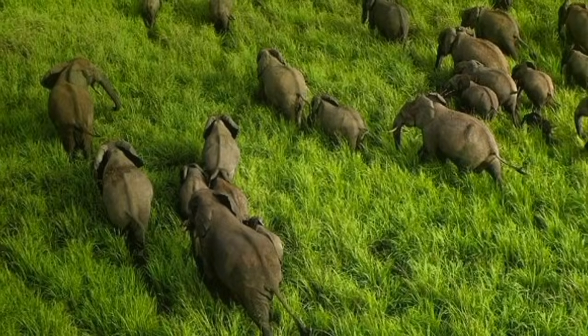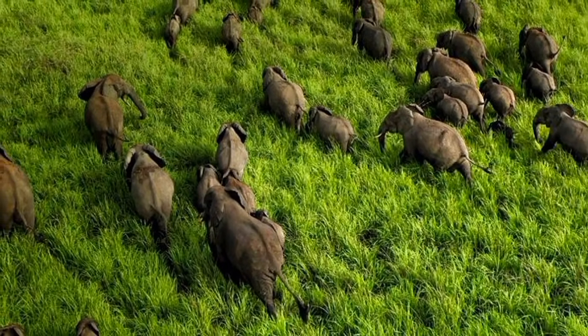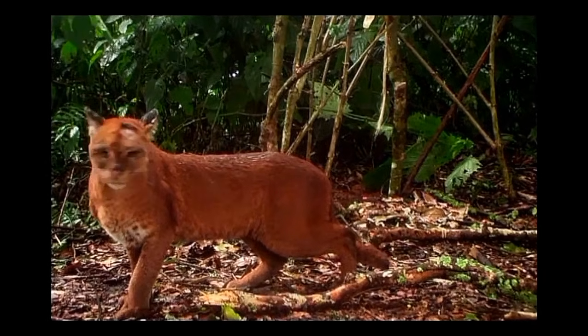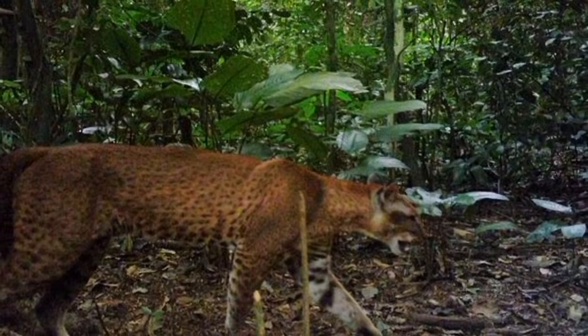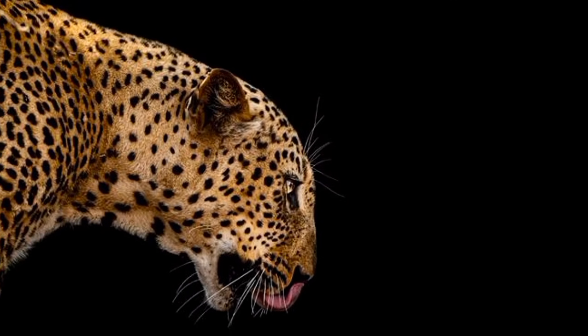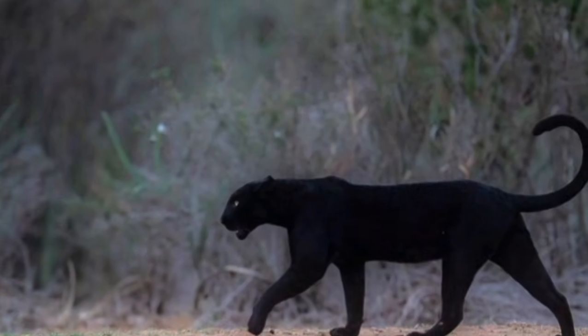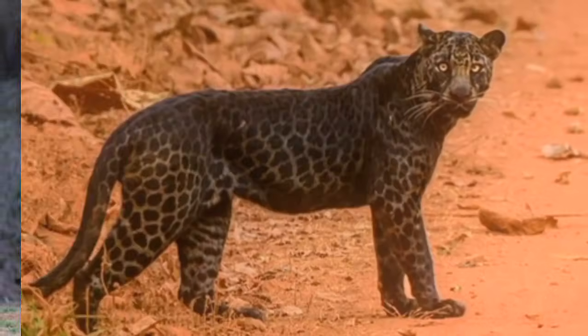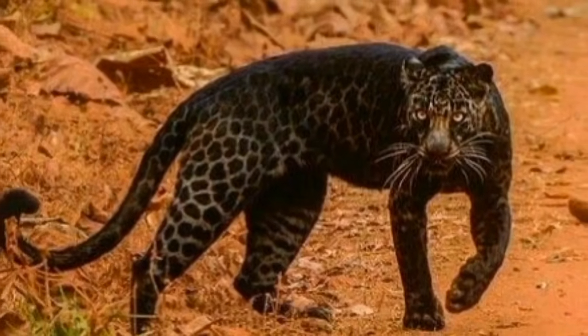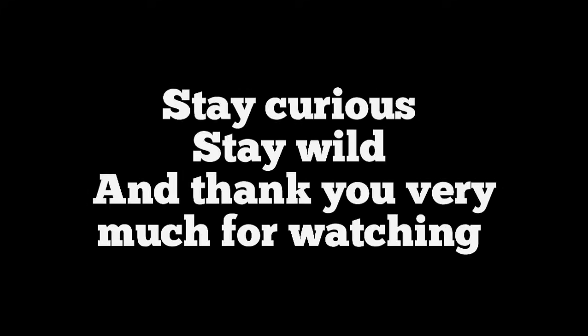Protected areas play a crucial role in their conservation, but more work is needed to secure their future. The animal the African golden cat always avoids is the African leopard. It was thought that this subspecies has no black variants, but a surprising discovery was found. Find out in this video, and as always, stay curious, stay wild, and thank you very much for watching.